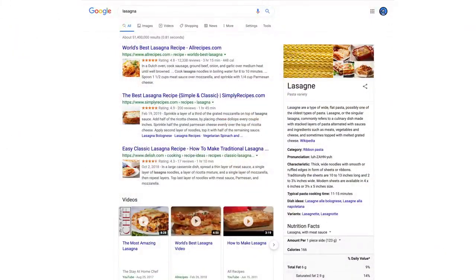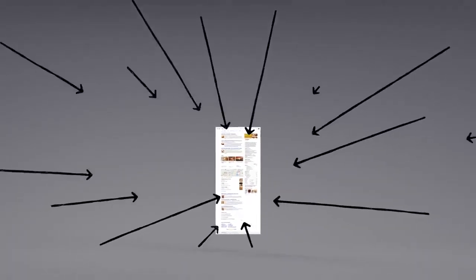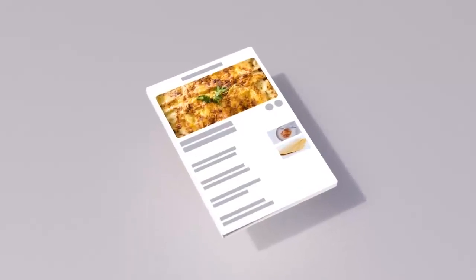Now we have some results. But how did the algorithms actually decide what made it onto the first page? There are hundreds of factors that go into ranking search results, so let's talk about a few of them. You may already know that pages containing the words you search for are more likely to end up at the top. No surprise there. But the location of those words — like in the page's title or in an image's caption — those are factors too.